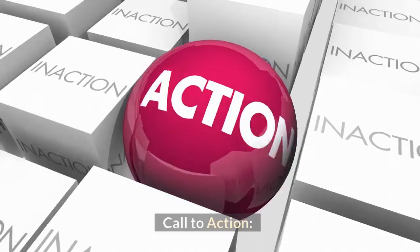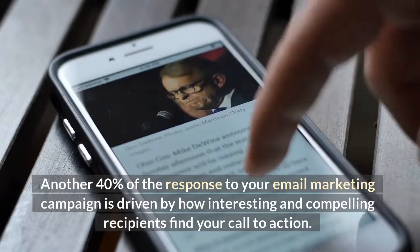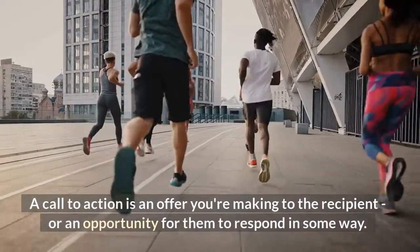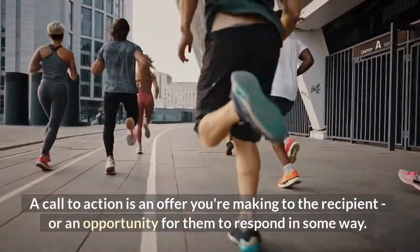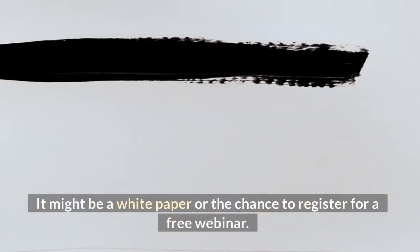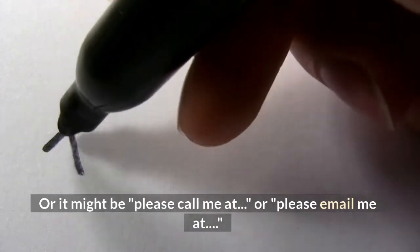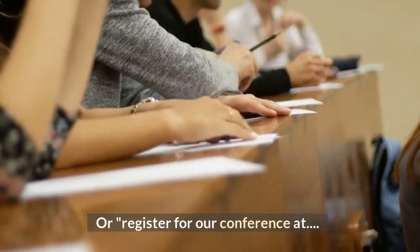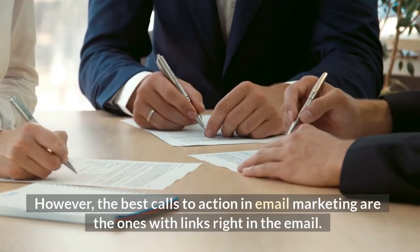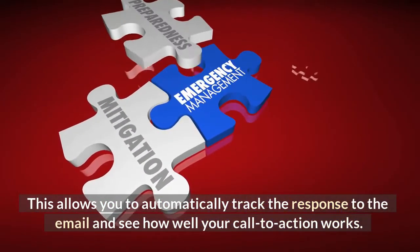Call to action. Another forty percent of the response to your email marketing campaign is driven by how interesting and compelling recipients find your call to action. A call to action is an offer you're making to the recipient, or an opportunity for them to respond in some way. It might be a white paper, the chance to register for a free webinar, a phone number, an email address, or a conference registration. The best calls to action in email marketing are the ones with links right in the email, allowing you to automatically track the response and see how well your call to action works.